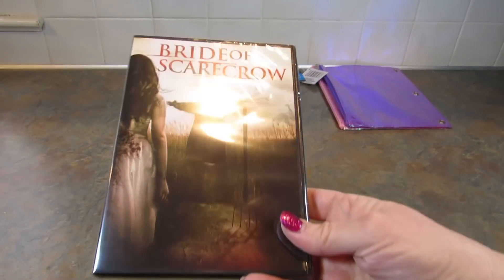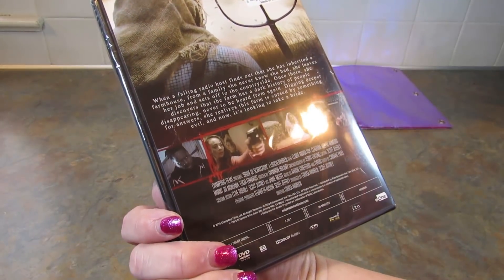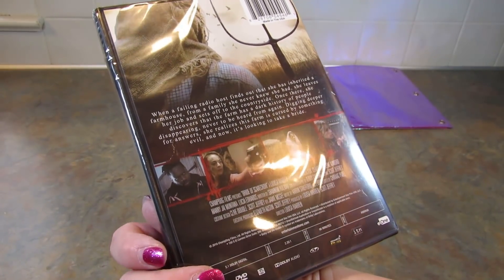And then I found this movie for my son — Bride of Scarecrow. He likes horror movies, and especially the really bad ones or badly made ones. You know what I mean — bad acting, the whole works.